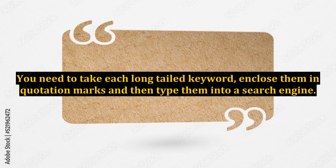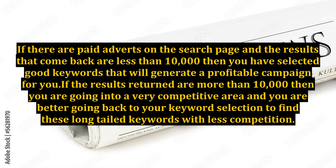Take each long-tailed keyword, enclose them in quotation marks, and then type them into a search engine. If there are paid adverts on the search page and the results that come back are less than 10,000, then you have selected good keywords that will generate a profitable campaign. If the results returned are more than 10,000, you are going into a very competitive area and you are better off going back to your keyword selection to find long-tailed keywords with less competition.